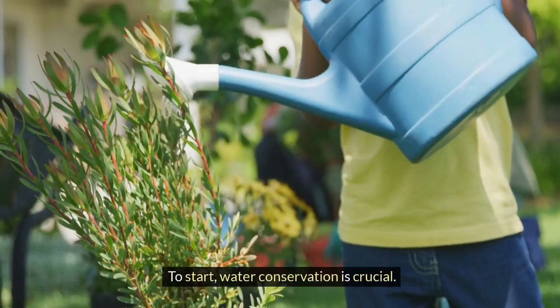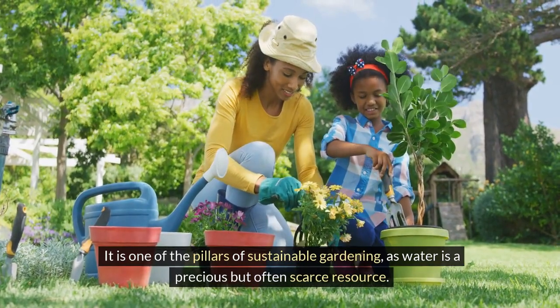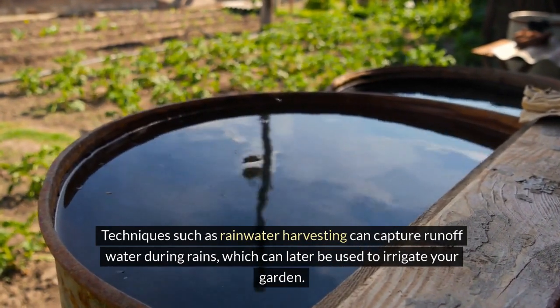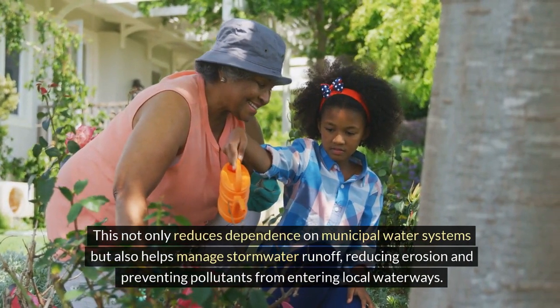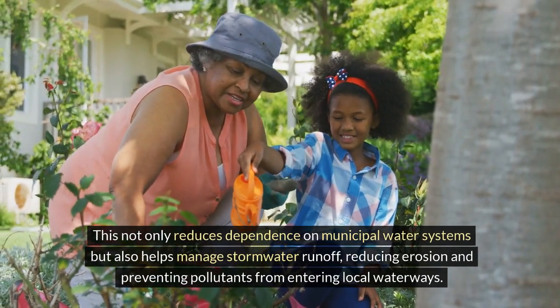To start, water conservation is crucial. It is one of the pillars of sustainable gardening, as water is a precious but often scarce resource. Techniques such as rainwater harvesting can capture runoff water during rains, which can later be used to irrigate your garden. This not only reduces dependence on municipal water systems, but also helps manage stormwater runoff, reducing erosion and preventing pollutants from entering local waterways.